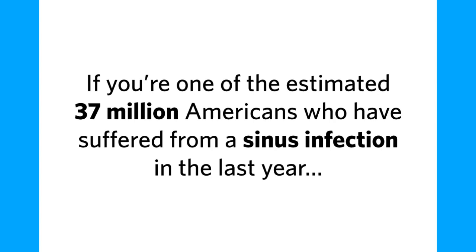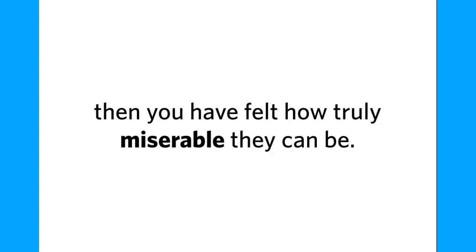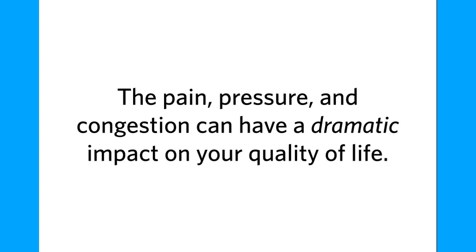If you're one of the estimated 37 million Americans who have suffered from a sinus infection in the last year, then you have felt how truly miserable they can be. The pain, pressure, and congestion can have a dramatic impact on your quality of life.